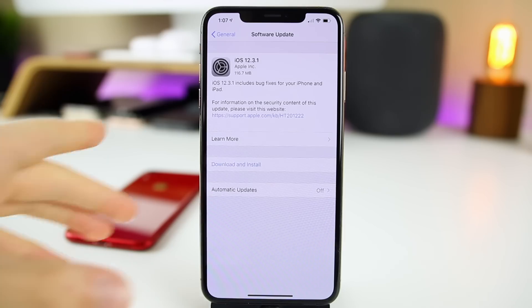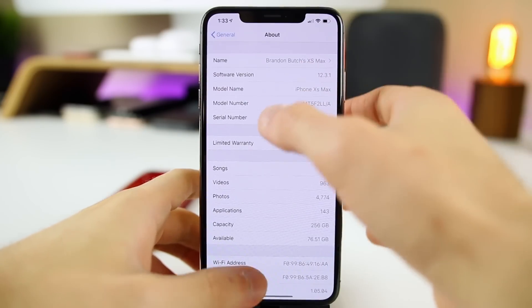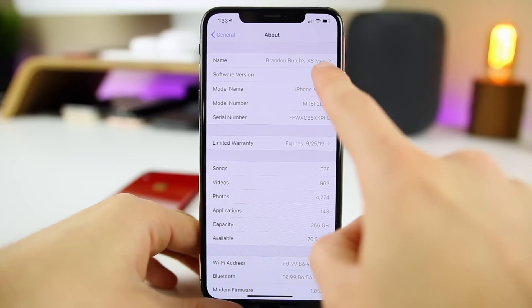Let's check out the build number first. Go to Settings, General, About and we can see right here 12.3.1. If we tap on that, the build number is 16F203.